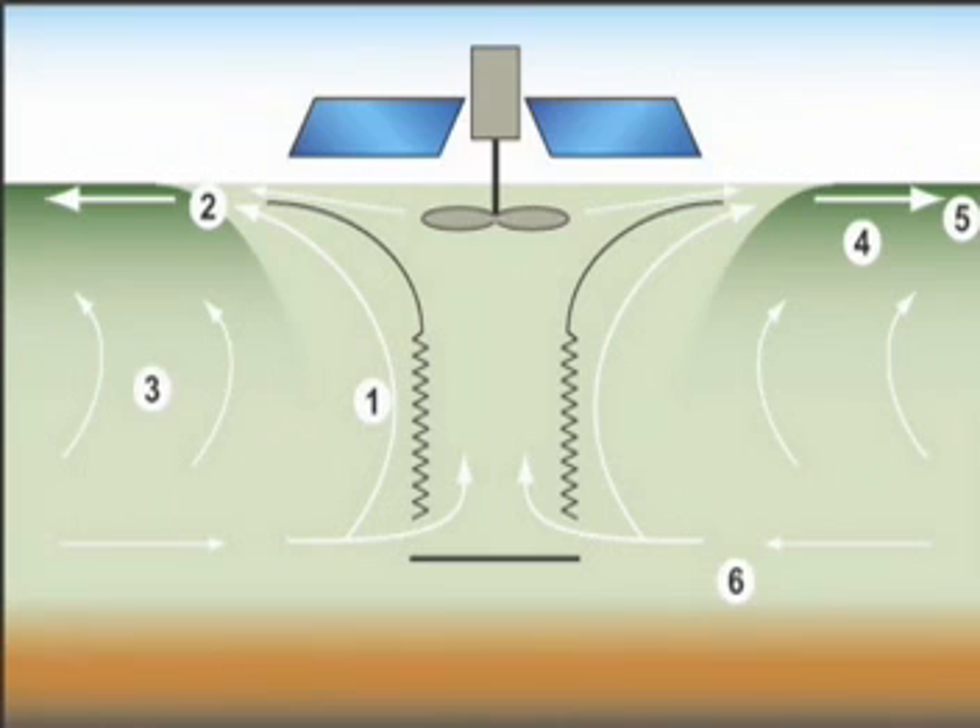The Solar Bee is a solar-powered circulation device. It basically takes water up off the bottom of the lake, brings it up, and circulates it out across the top of the water. It naturally then goes back down, flows horizontally into the intake, and completes that loop.